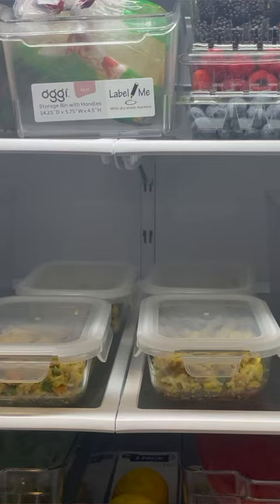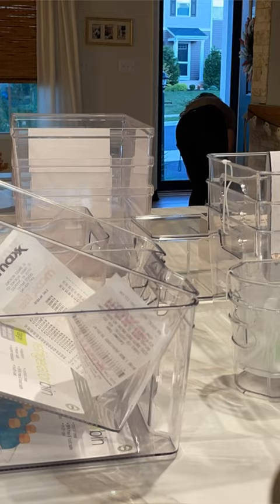Tip number five is to have matching containers or bins for your fridge organization, namely glass or fridge freezer friendly ones. I'll link some of my favorites below.